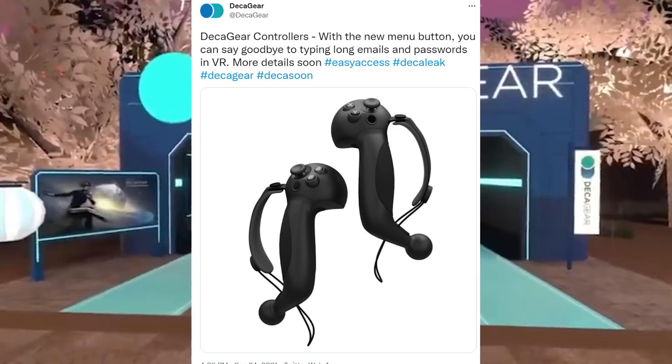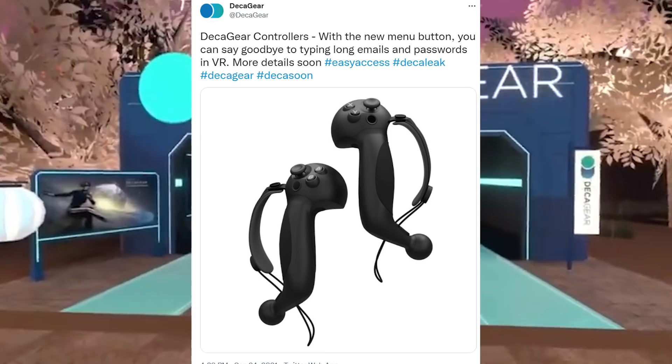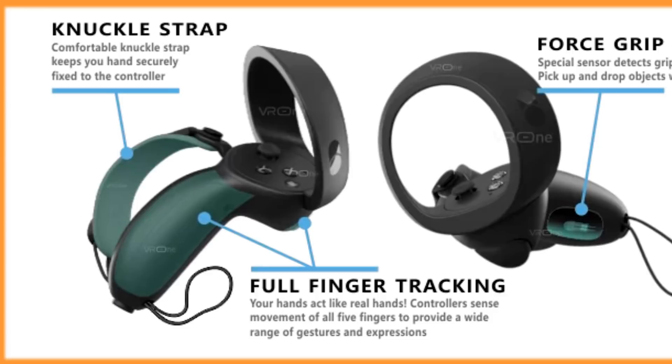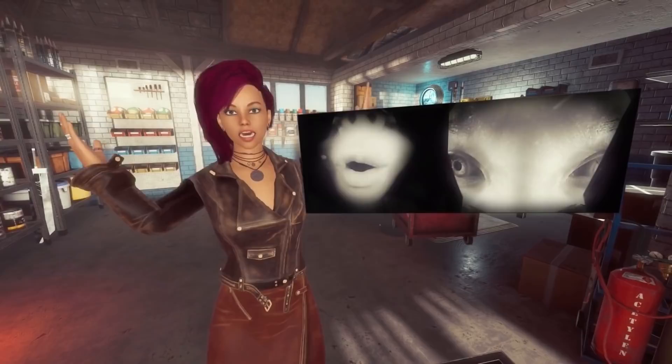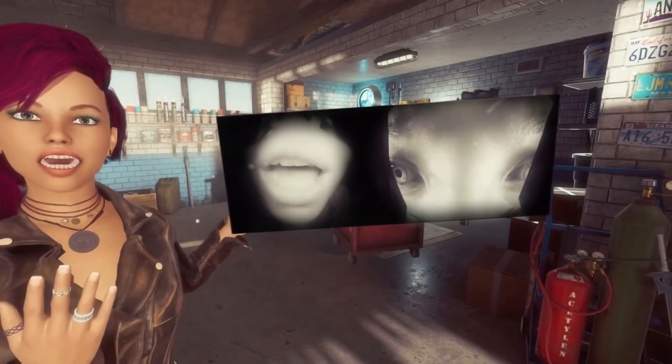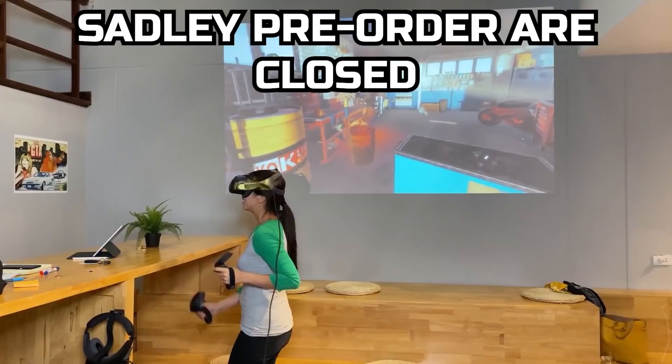Decagear have just revealed their controllers and I'm surprised they don't look like the Oculus Quest controllers — these actually resemble the Valve Index controllers. They tweeted: 'Decagear controllers with the new menu button — you can say goodbye to typing long emails and passwords in VR. More details soon.' Since I just talked about hating typing in VR, this has me very curious. They've gone for an approach where you don't need to buy hand grips, and hopefully the remotes contain five finger sensors for finger tracking. The headset bundle is only costing $450, which is fantastic.